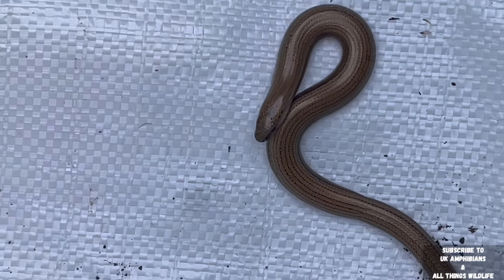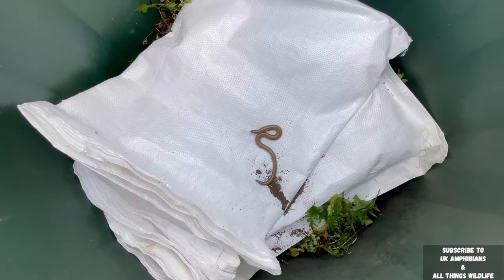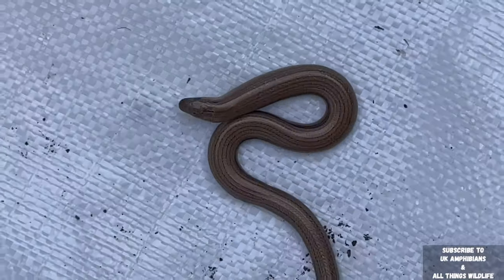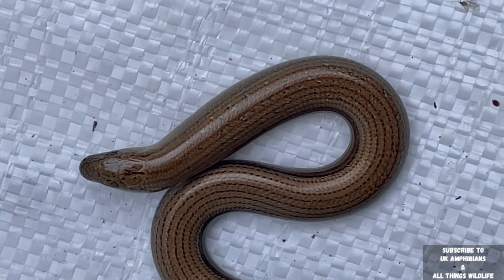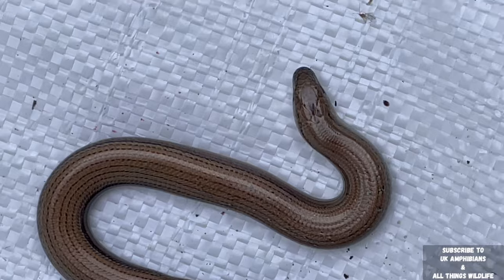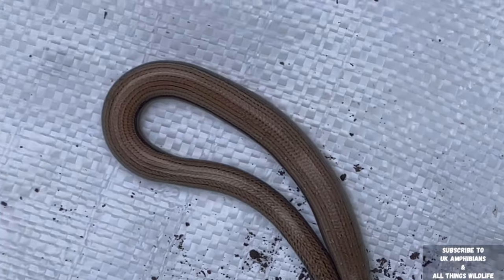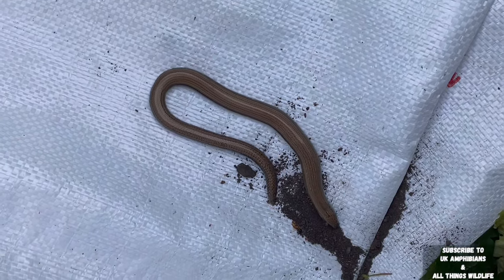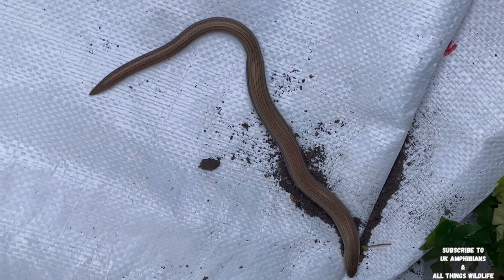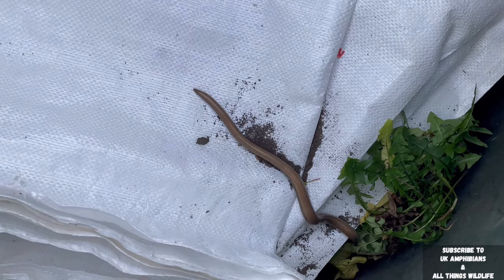I'm guessing this one could possibly be a male — females have a black stripe down them which shows they're female, while males normally have a few dots and a mottled effect. I can't really see a black line on this one, so I'm presuming it's a male slow worm. These often get mistaken as snakes, but I can guarantee this is definitely a slow worm — slow worms are classed as reptiles and are not snakes. Don't be scared if you see one in your garden because slow worms won't hurt you; all they do is eat slugs, which is great as I do have a big slug problem around the pond.